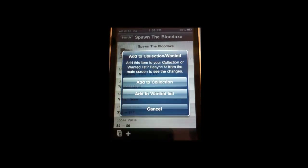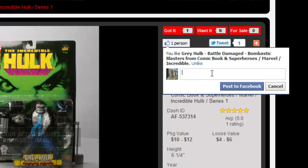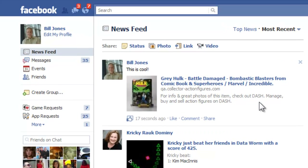Of course, collecting is also about sharing. With built-in links to today's most popular social networks, Dash helps you stay connected with your collecting friends, interact on the site, share opinions, and contribute to make action figure collecting the coolest hobby in the world.